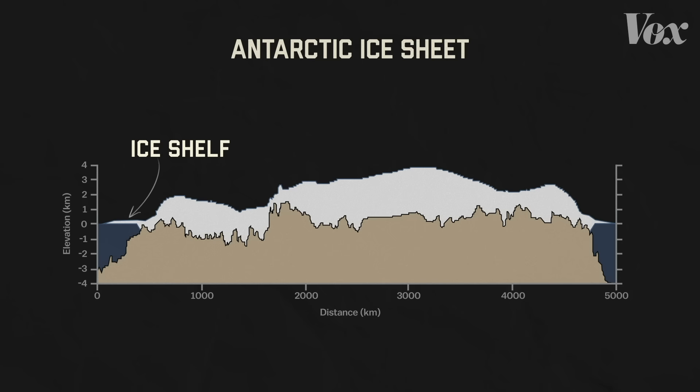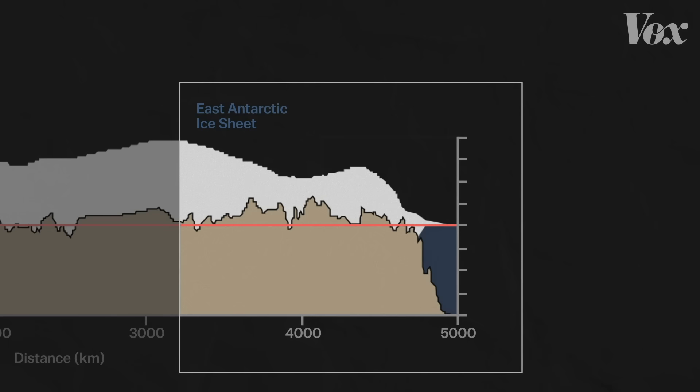Today, man-made climate change is warming the air and water around Antarctica, causing each side of the ice sheet to melt, but at very different speeds. The eastern ice sheet lies mostly on high ground, above sea level, which keeps it relatively safe from warm ocean water. That means it's melting slowly and remains relatively stable.